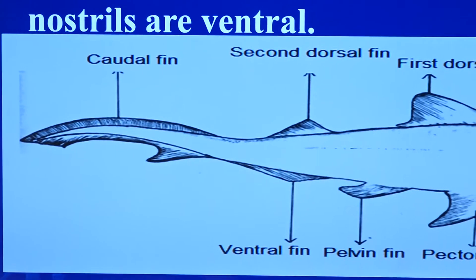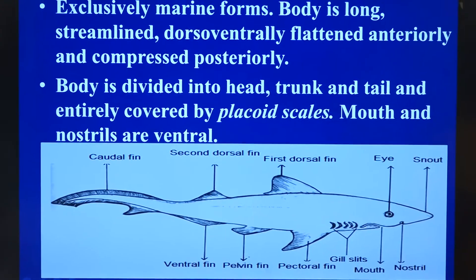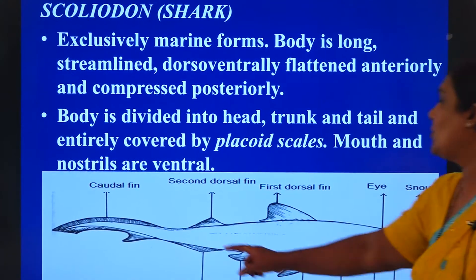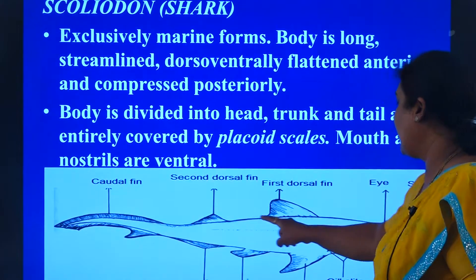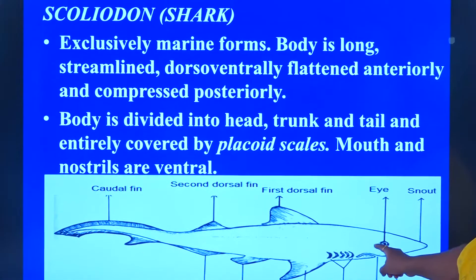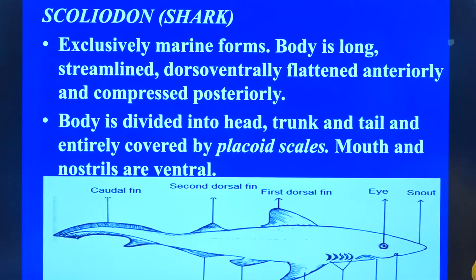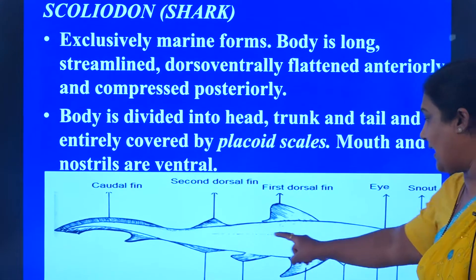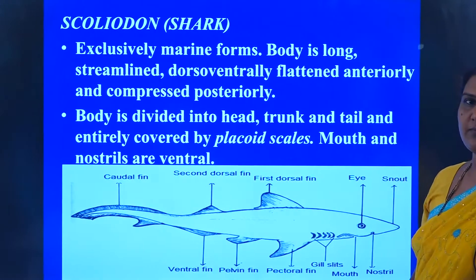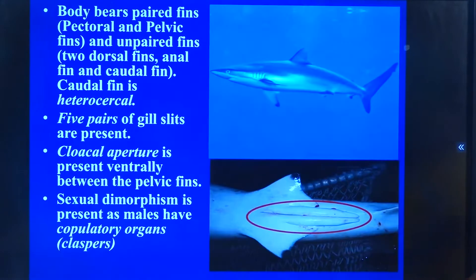On the lateral side, there is a line that extends from the eyes till the tip of the tail, and that is what is called the lateral line. This lateral line is meant for the perception of variations in the water. You can call it a real receptor. So this is the scoliodon.